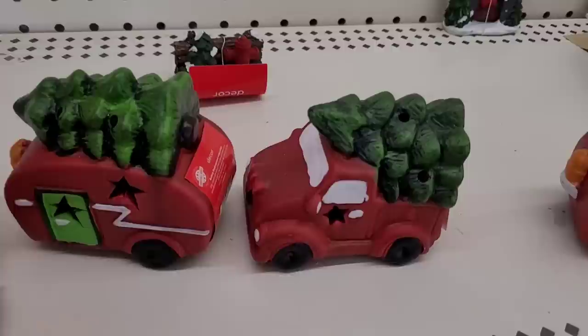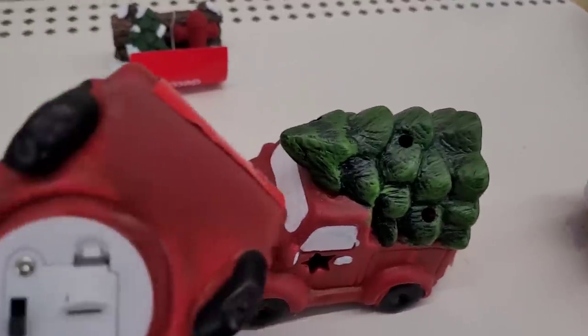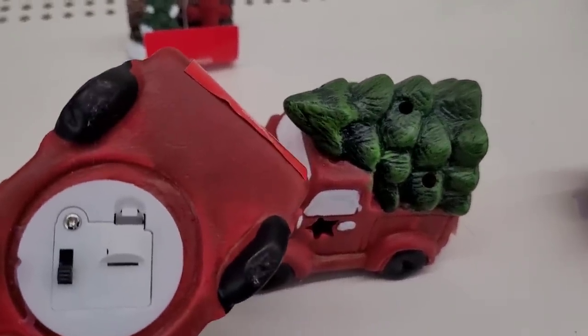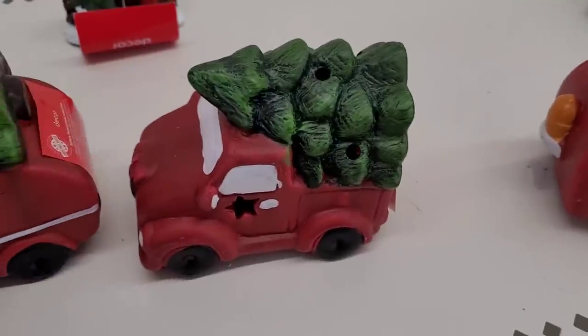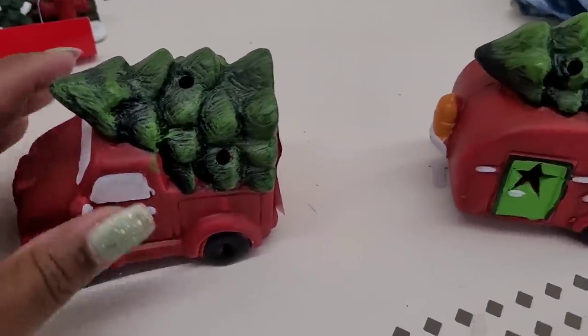And then they have the little red truck and the camper — I hadn't seen those — and they light up! Shut your mouth, look, they light up! I hadn't even seen those.